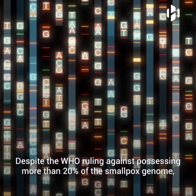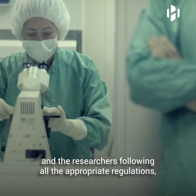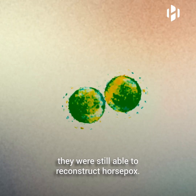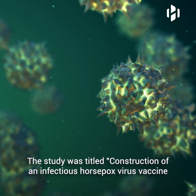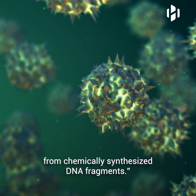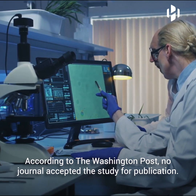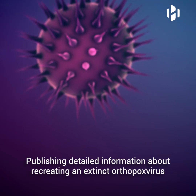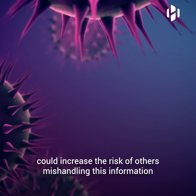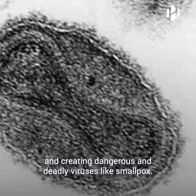Despite the WHO ruling against possessing more than 20% of the smallpox genome and the researchers following all the appropriate regulations, they were still able to reconstruct horsepox. The study was titled, "Construction of an Infectious Horsepox Virus Vaccine from Chemically Synthesized DNA Fragments." According to the Washington Post, no journal accepted the study for publication, as publishing detailed information about recreating an extinct orthopox virus could increase the risk of others mishandling this information and creating dangerous and deadly viruses like smallpox.